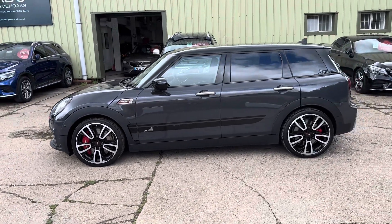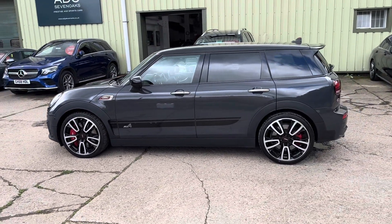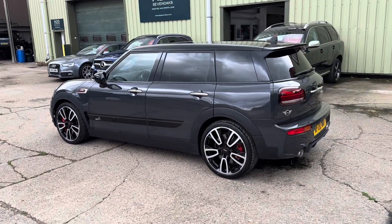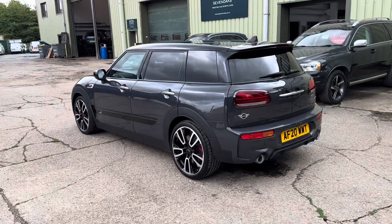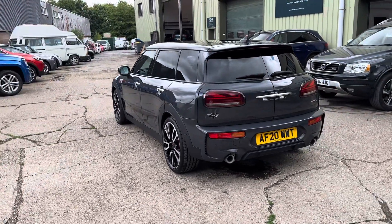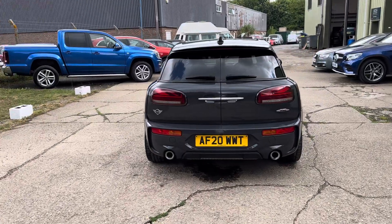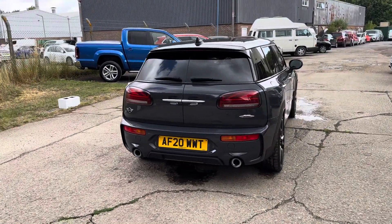Finished in thunder grey metallic with black roof and black mirror caps, 20 inch diamond cut alloy wheels with red brake calipers. We're going to have the wheels fully refurbished. Rear privacy glass, front and rear parking sensors and reverse camera.